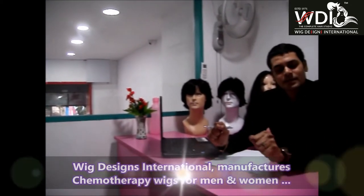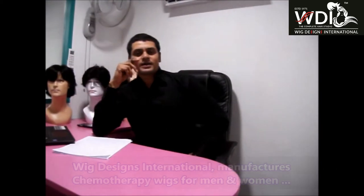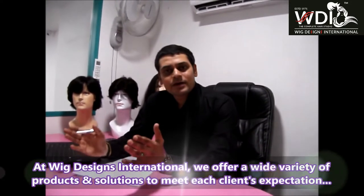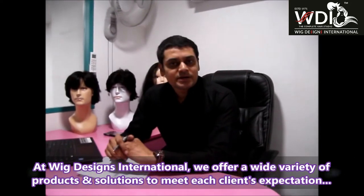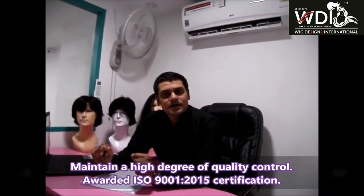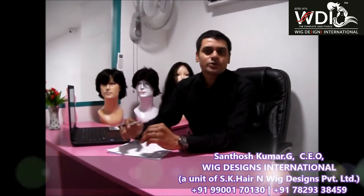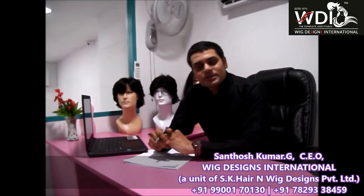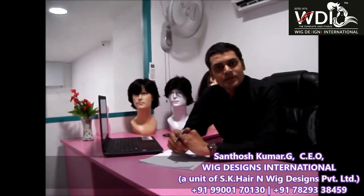We manufacture chemotherapy wigs for men and women. We are providing hair loss solutions for baldness, alopecia, and for hair therapy. We have a wide variety of wigs as per customer requirement. We have maintained strict quality standards for all our products and have been awarded ISO 9001-2015 certification. Now I am going to show you in this video how we source human hair and how we manufacture wigs using that, step by step. Please watch this video.